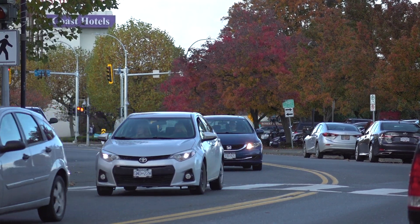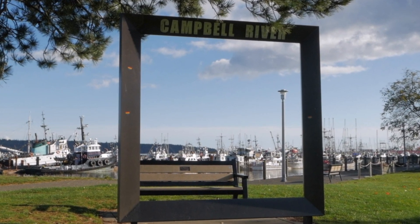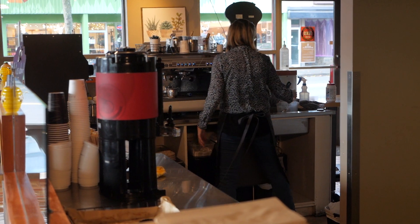Fast forward to modern day in Campbell River where we've got a 30-year experience pastry chef serving up great food. You can come in, get your lunch to go, and be on your way in no time at all.